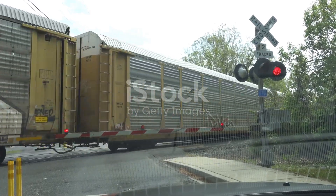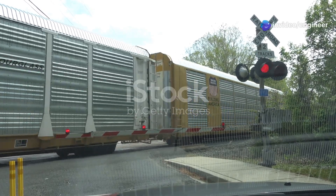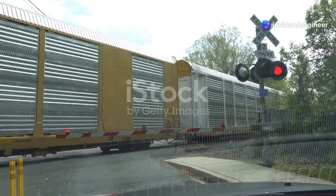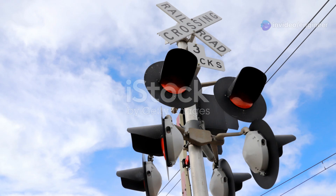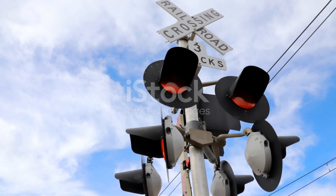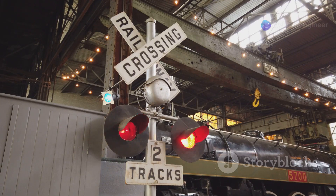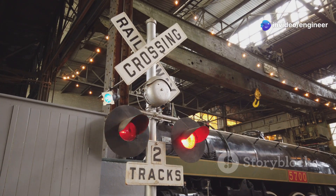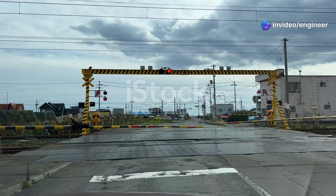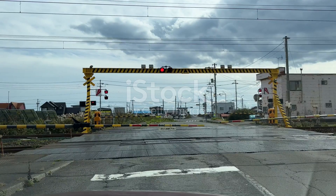So how does it all work? When a train is approaching, a signal is sent to the crossing. This signal activates the lights and bells, which are designed to grab your attention immediately. The lights start flashing and the bells start ringing. This combination of visual and auditory signals is hard to miss. This is our cue to stop — both drivers and pedestrians must come to a halt to ensure their safety.